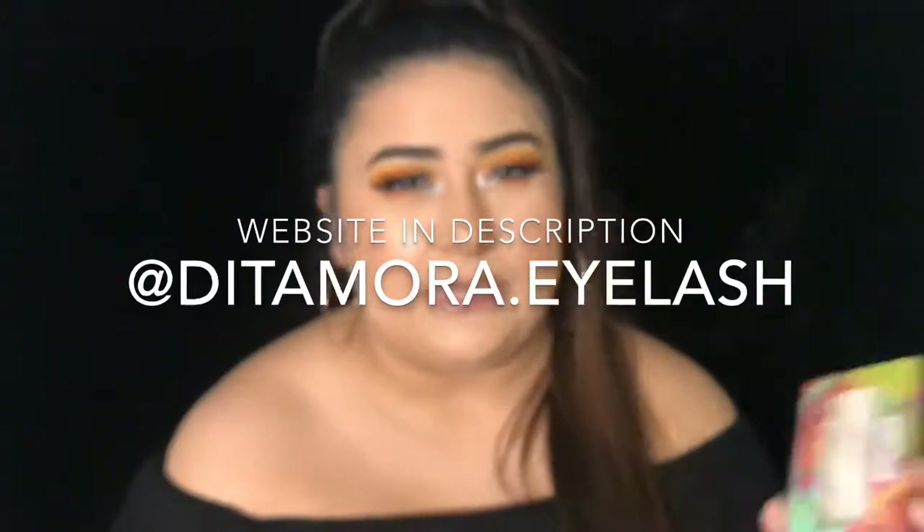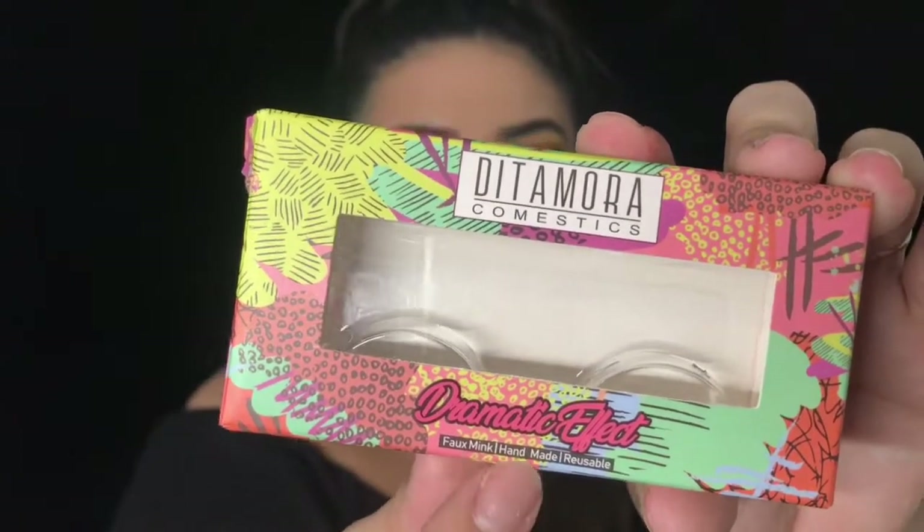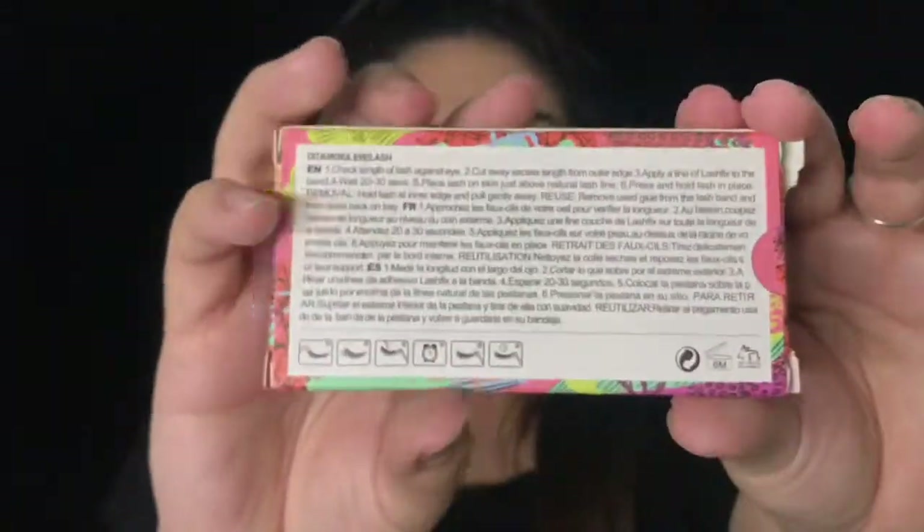I'll leave their Instagram on the screen too. On the packaging it says 'dramatic effect' and they do say faux mink, handmade, and reusable. I reuse my lashes a lot — that's just the best way to get all the wear out of them. I do clean my lashes if you guys want a video on how to clean your lashes at home, let me know in the comments. I take off the glue every single time I wear them because leftover glue on the eyelashes — not me, thank you, bye.